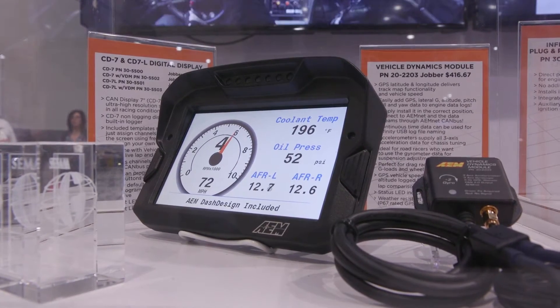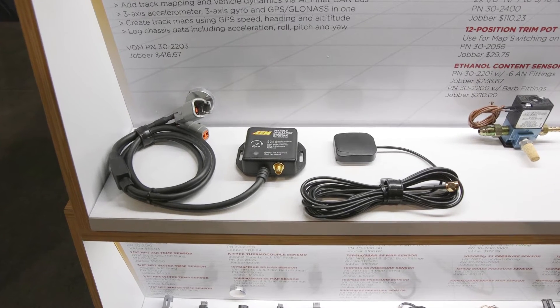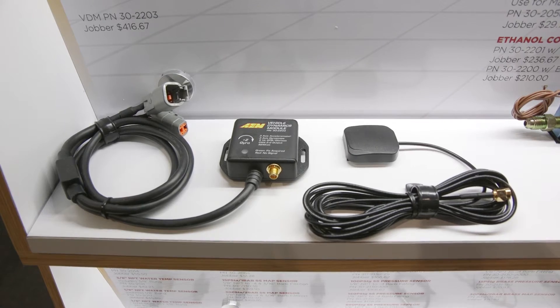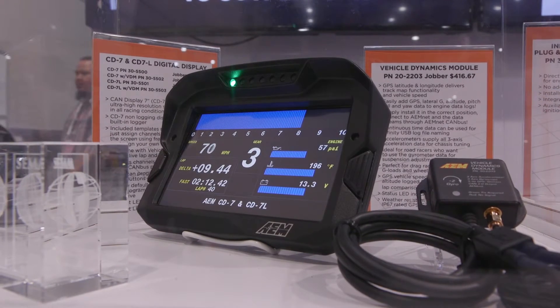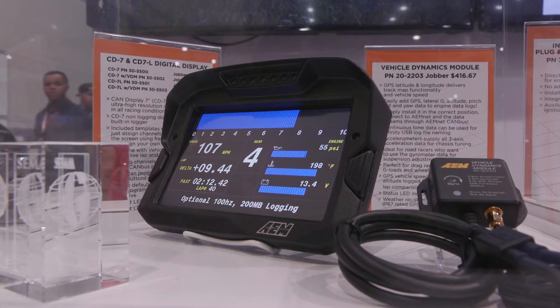You can choose to get ones that log. You can have the VDM option, which allows you to put a GPS speedometer on it, which gives you track mapping and lap time, so you can set where the start-finish line is via the GPS. You get laps, you get fast lap timing, you even get predictive lap timing.